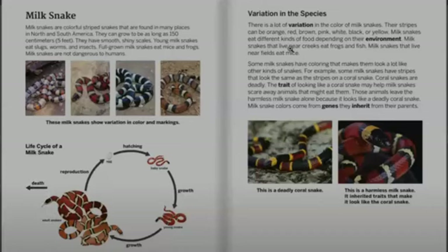Milk snakes are colorful striped snakes that are found in many places in North and South America. They can grow to be as long as 150 centimeters — that's five feet long. They have smooth, shiny scales.